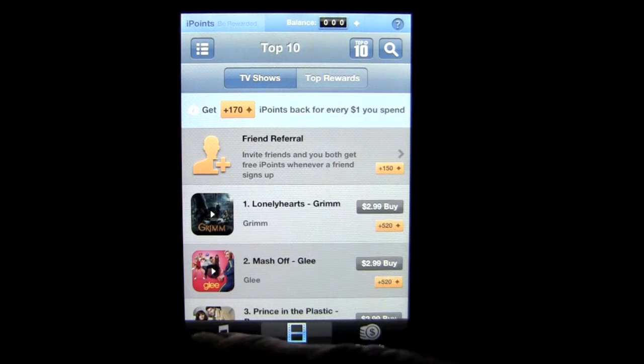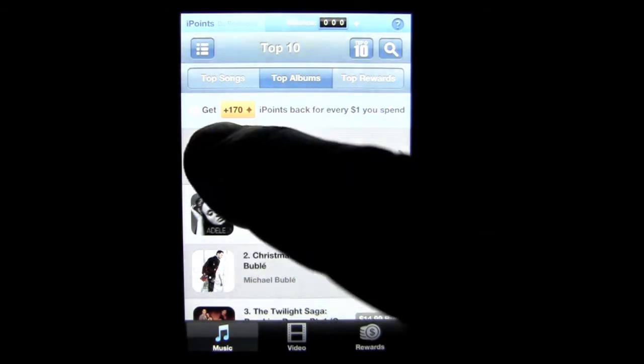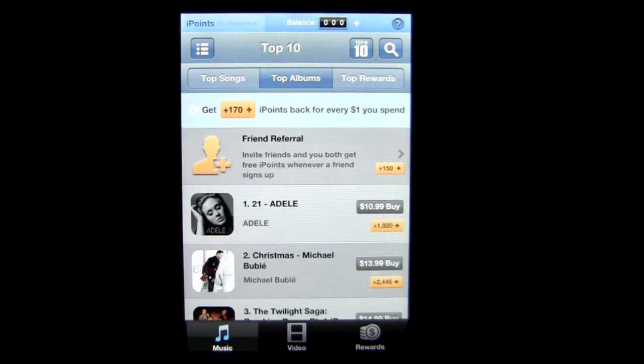Let's see how you use this application. At the bottom you can see we have music and video to purchase songs, videos, or albums through iTunes. You follow the link here and once you do, you earn 170 iPoints for each dollar you spend. But let's back up a bit — how do you find the albums, songs, or videos?